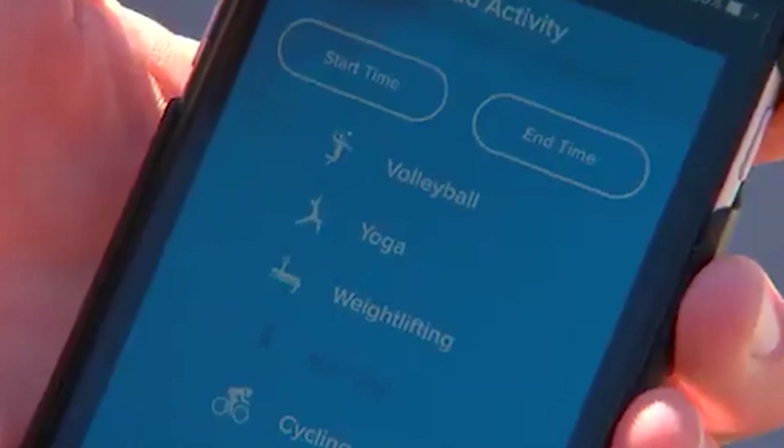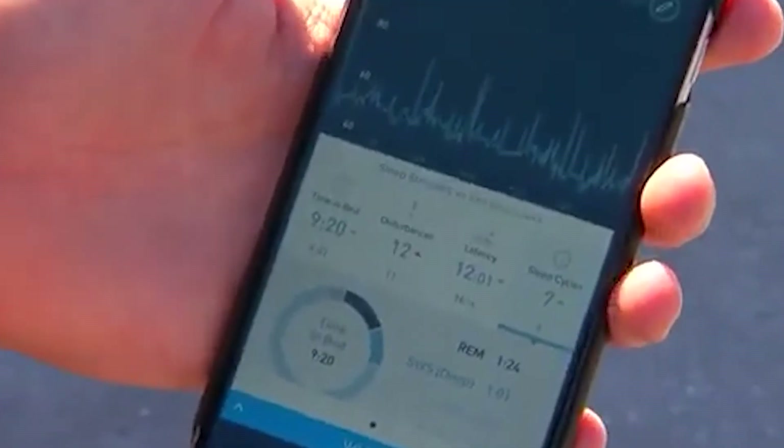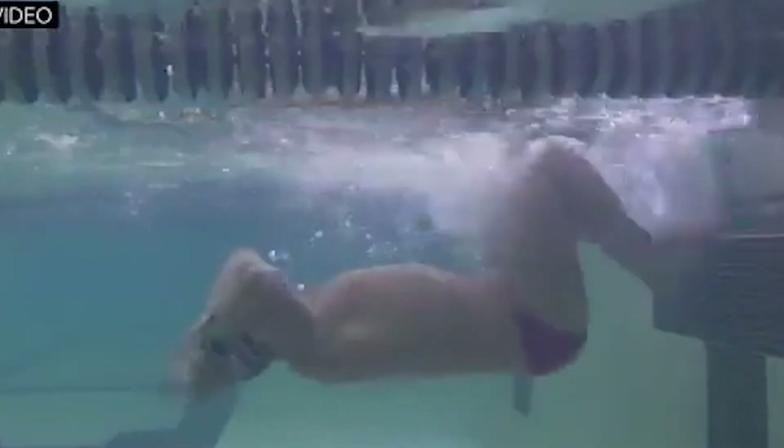Number six: Wearable Sensors. Although wearable technology has been around for a while, athlete monitoring has never been better thanks to its application in the Olympics. These wearables are used by athletes to monitor a range of physiological data, including heart rate, muscle activity, and hydration levels, both throughout training and occasionally during competition.